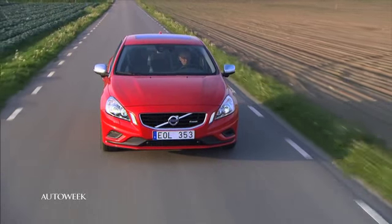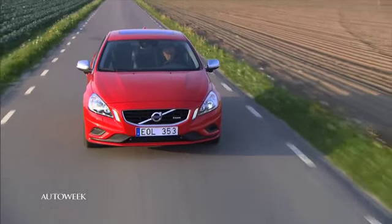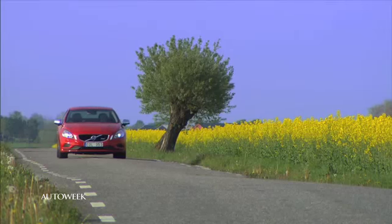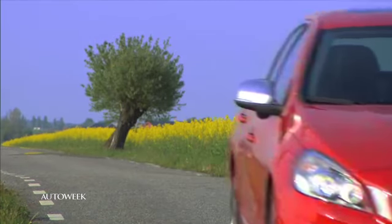Now we have a test drive report on the Volvo S60 in our R-Design trim. Greg Migliore has the details. One of our West Coast editors, Barry Woodfield, has had some seat time in the 2012 iteration of the Volvo S60. Not just any run of the mill S60 — this one wears the R-Design badging. Quite well, in fact.